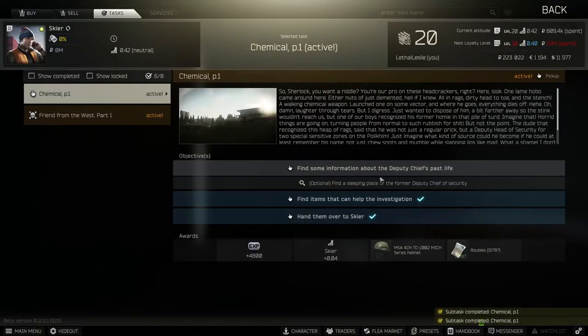So now we've handed that over, what we need to do is find some information about the deputy chief's past life, and that just means a folder that is hidden in customs. So let's head into customs and find that folder.